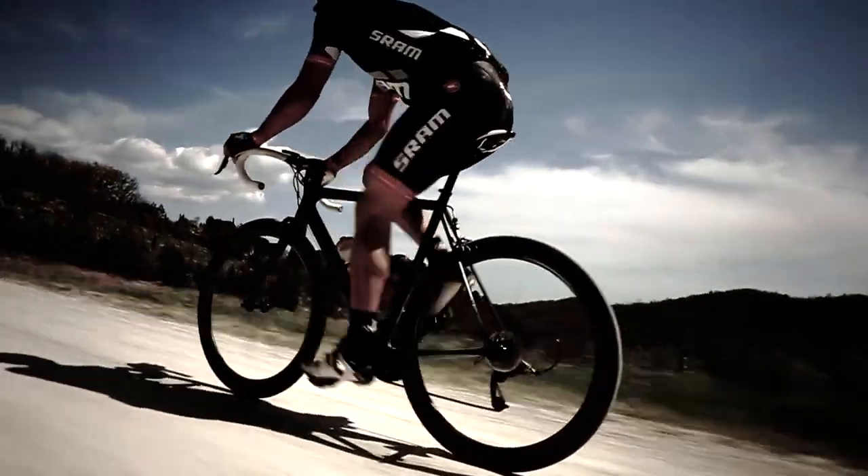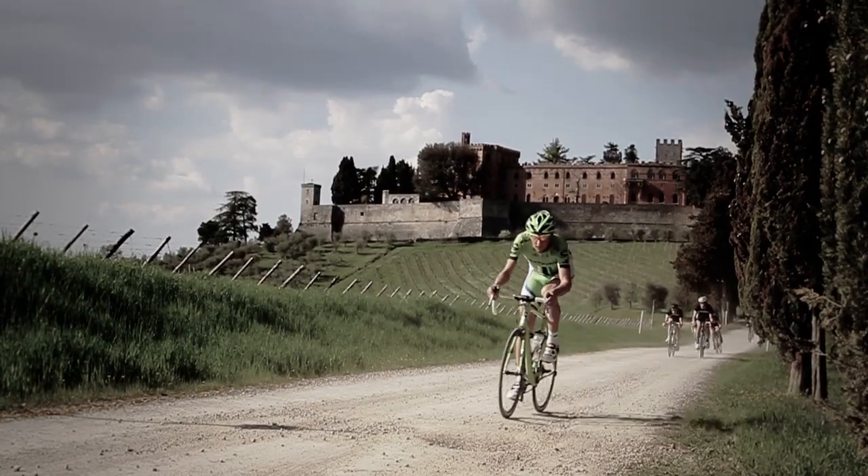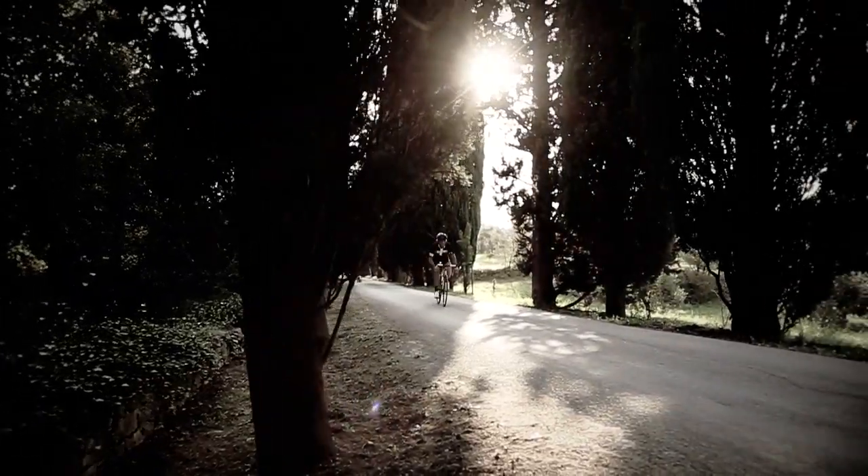We wanted a bike that you looked at and said, 'I want that bike because it's sexy.' As Cannondale, we are very focused on the engineering aspect, but at the same time we want to invoke emotion. Products can be much more than just the sum of their functions — they can also invoke emotion too.